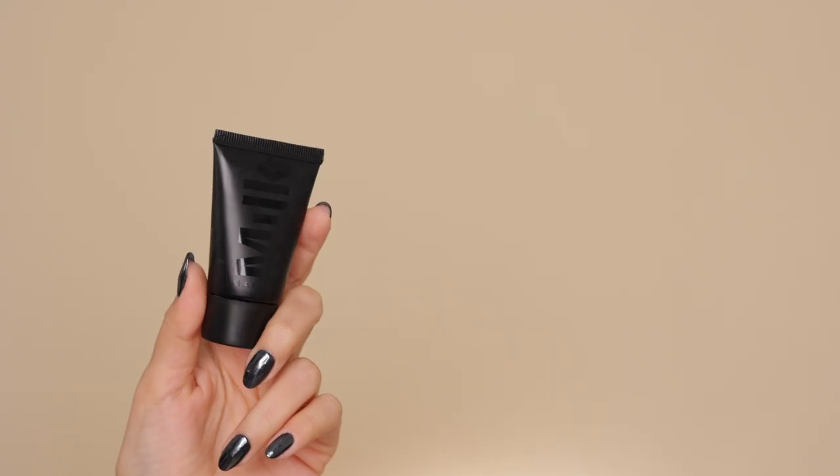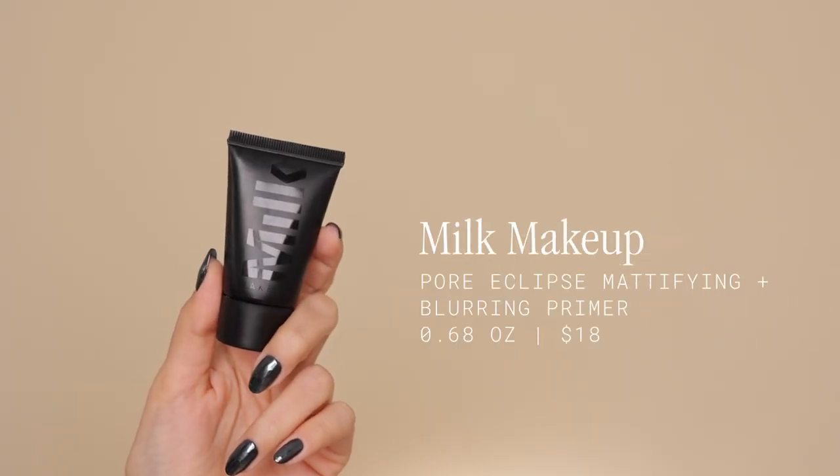So we have the Pore Eclipse Mattifying Primer. It's good if you're oily and have big pores like me. You can tell I have a lot of shine here on the forehead. Let's see if it does mattify it — and it actually does.